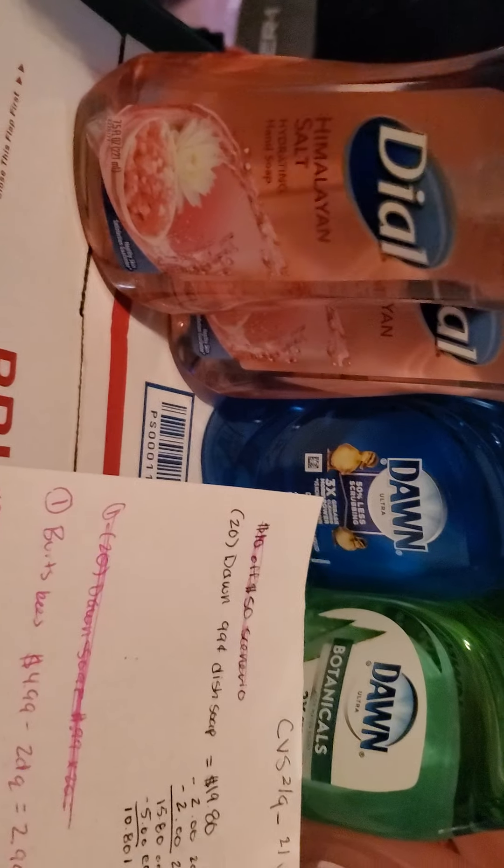Then I got this Dial Himalayan Salt Hydrating Hand Soap. Here's the UPC if you guys want to check your store or look on Brickseek to see if there's any near you — it's only 56 cents, so that's why I picked up two of them. Then I picked up two Monsters for $5.